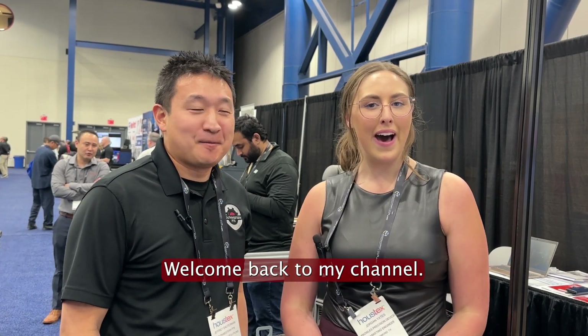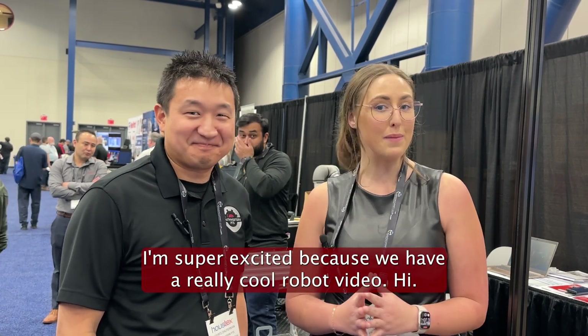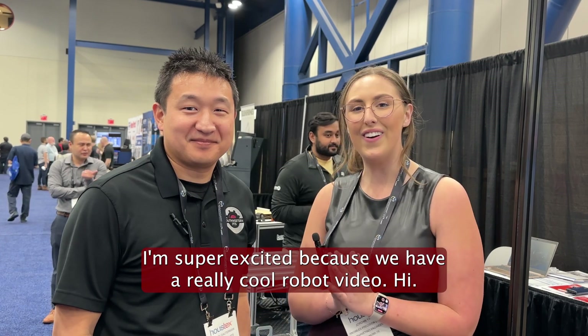Hey guys, Sporting Gabe here. Welcome back to my channel. I'm super excited because we have a really cool robot video.